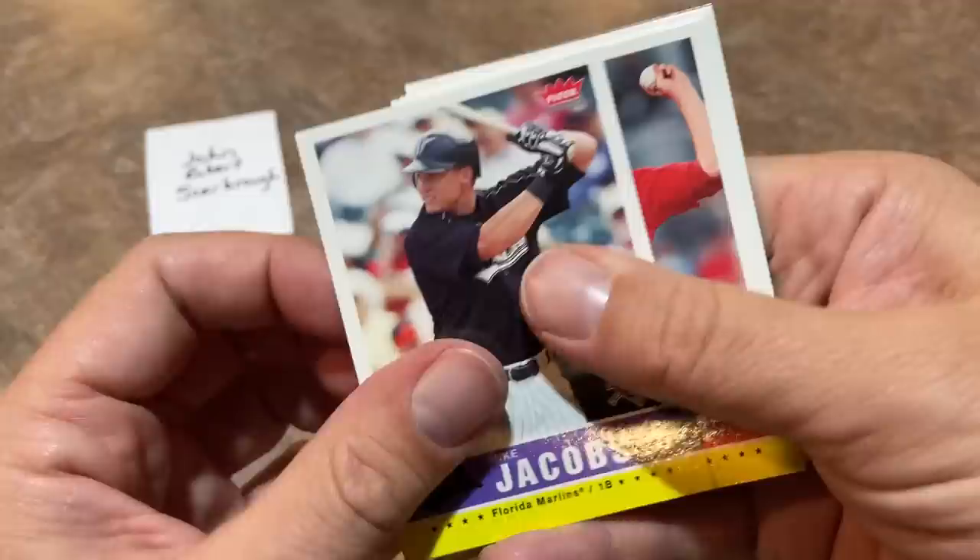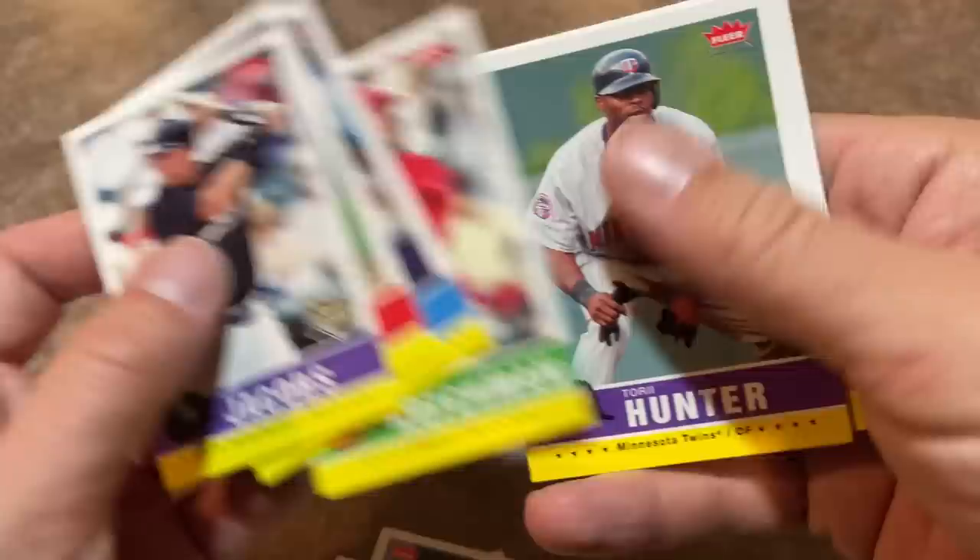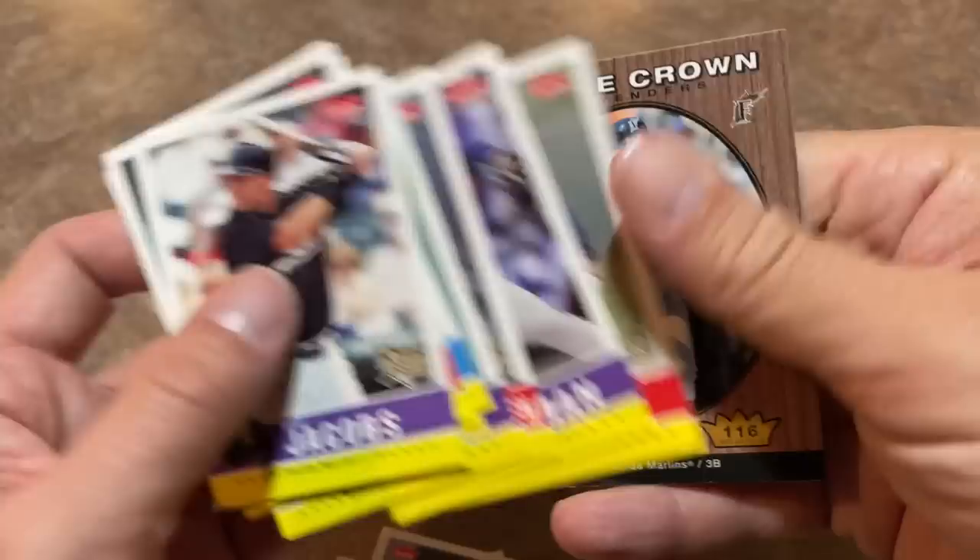There's the Jon Lester rookie card. Jared Weaver — he had a nice career, kind of a soft tosser though. Sometimes I'd watch and be like, how is he getting by with a fastball of like 80 miles an hour? There's Trevor Hoffman, Hall of Famer. And Triple Crown Contenders — Miguel Cabrera. Very nice one right there.